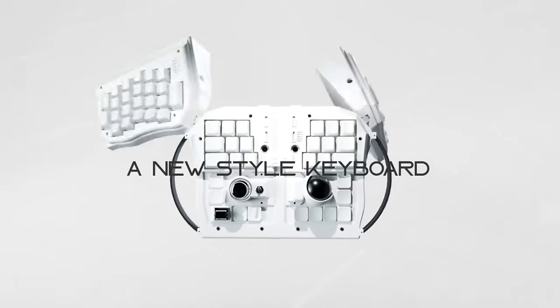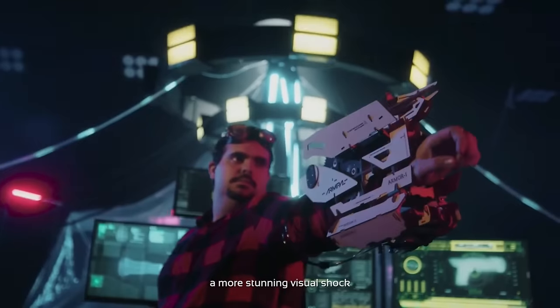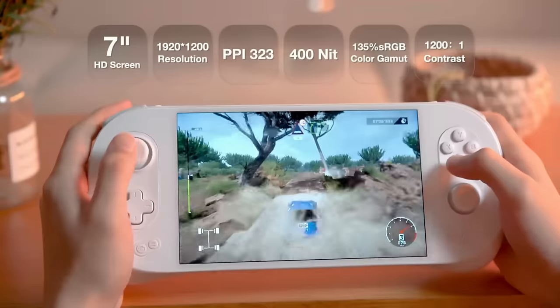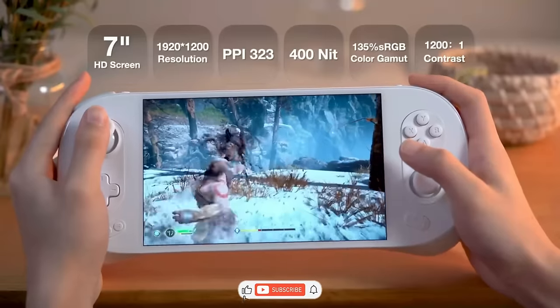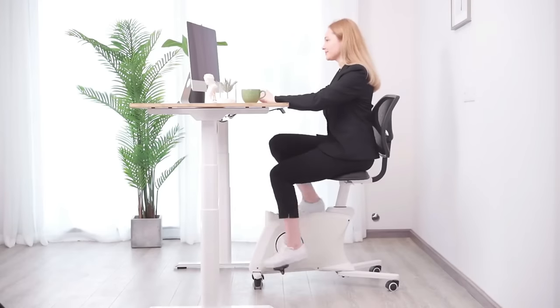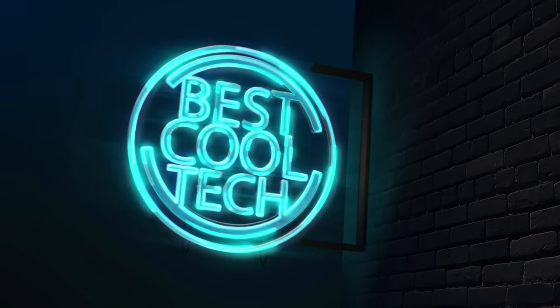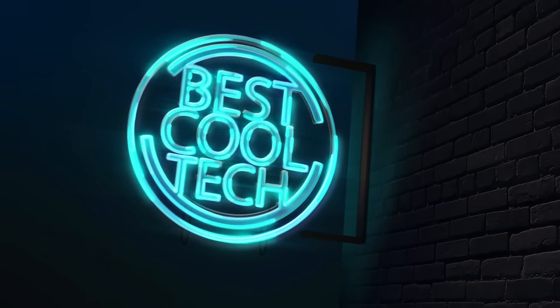Coolest gadgets that are on another level. Are you ready to be blown away by the coolest gadgets on another level? Get ready to be surprised as we unveil these incredible devices that will revolutionize the way you live, work, and play. Welcome to Best Cool Tech. Buckle up and join us on this exciting ride to the next level.